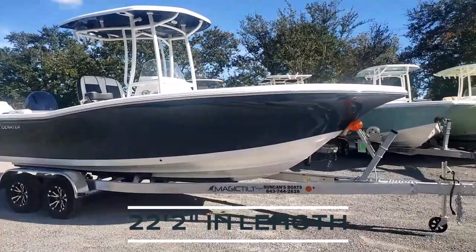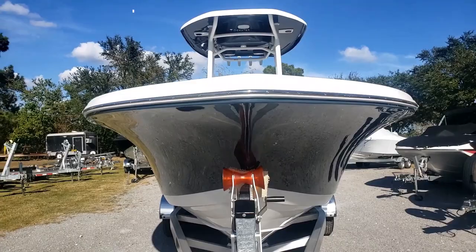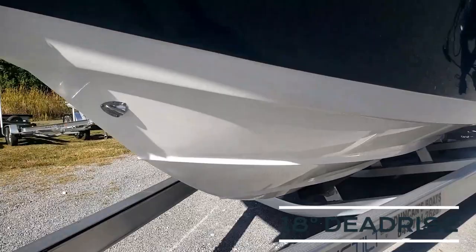This is a 22-foot, two-inch long boat and has a little bit wider beam than a lot of the other builders out there, with an eight-foot ten-inch wide beam. Up here at the front of the boat we're going to notice a big Carolina bow flare that Tidewater is known for, and a really nice sharp entry that carries on back to an 18-degree deadrise.